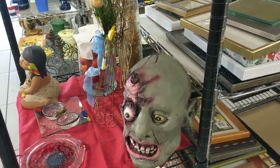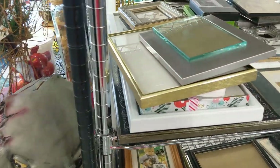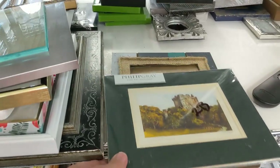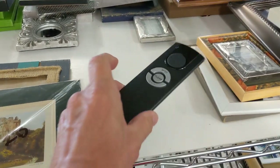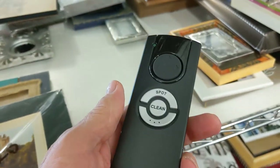This next area had a Halloween mask and some frames I wasn't interested in. But next to these pictures was an iRobot remote control — it was only $3. I can sell them for $15 easy, so I definitely took this one.